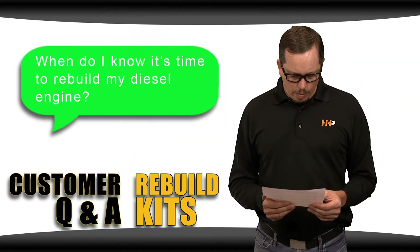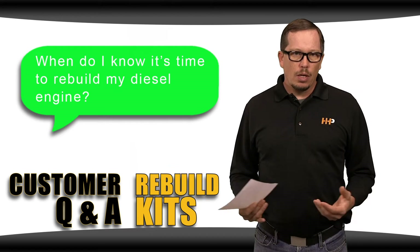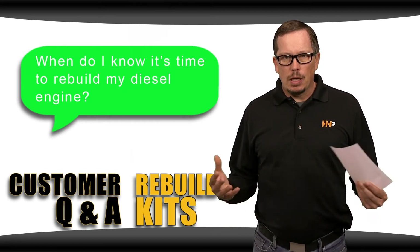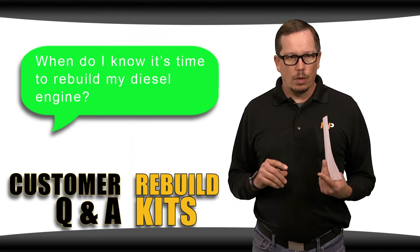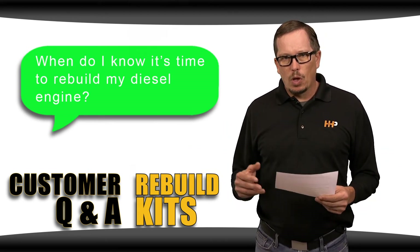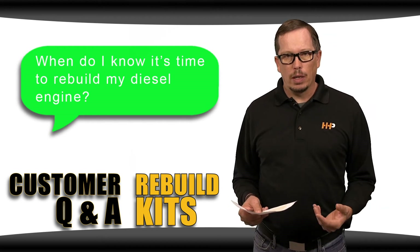When do I know it's time to rebuild my engine? Typically a Class 8 diesel truck engine, you're looking somewhere between 700,000 and a million miles. Unless, of course, you get into a situation where maybe you've had coolant in your oil or oil contamination of some sort, dust or dirt and debris coming through your air cleaner, low power, smoke, blow-by, knocking sounds — those are all indications that you may need to go into that engine.